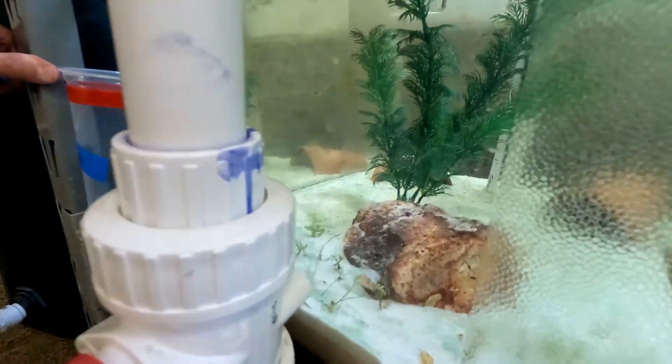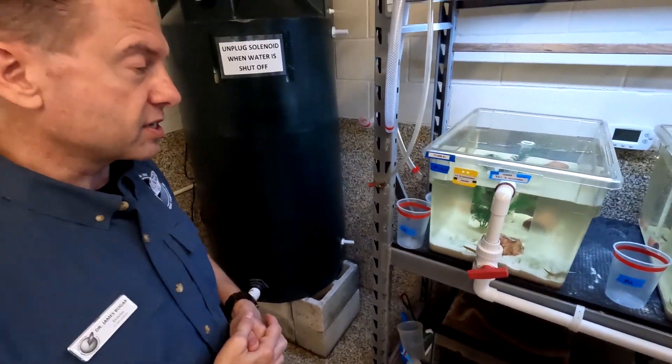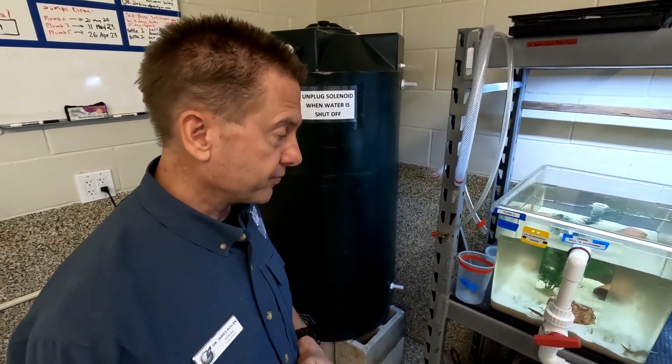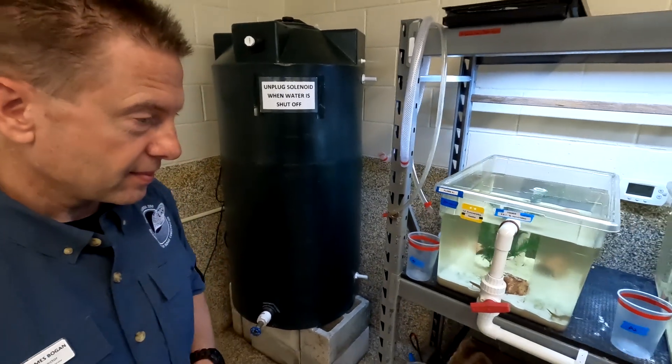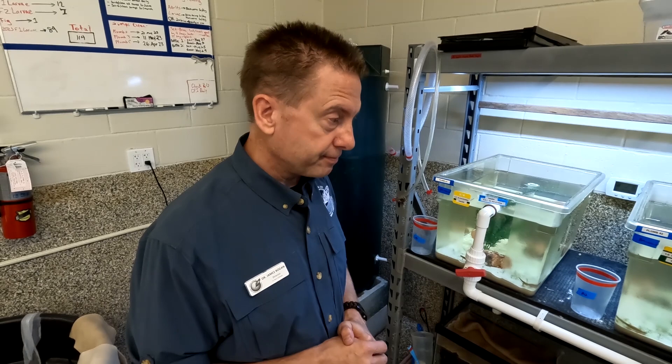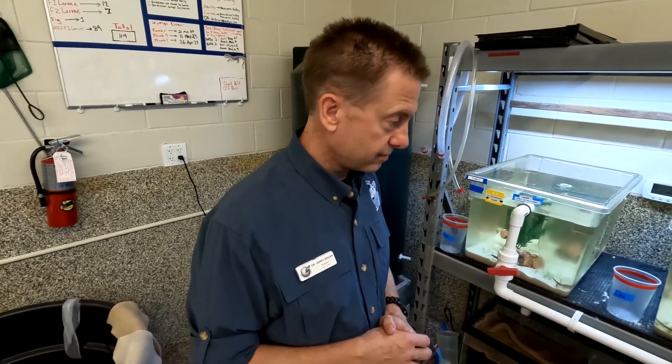When they hatch, the babies actually have external gills like an axolotl. Really? And as they mature, those get absorbed and then they do cutaneous breathing when they're in this stage. Cutaneous — so that means through the skin. Yep, they breathe through the skin. Wow. Now can they stay submerged indefinitely with cutaneous breathing? They can. Yep, so they're getting enough oxygen out of the water.